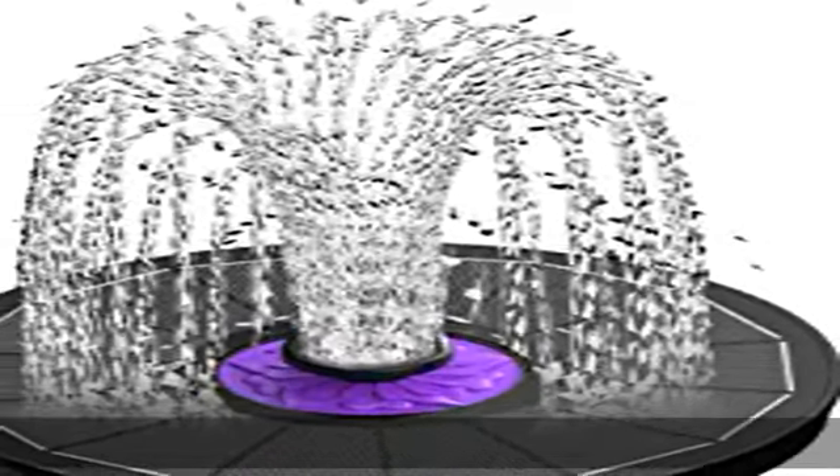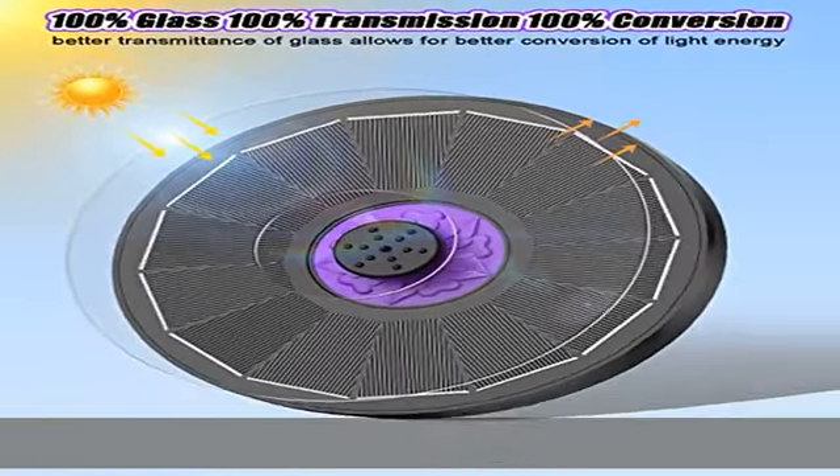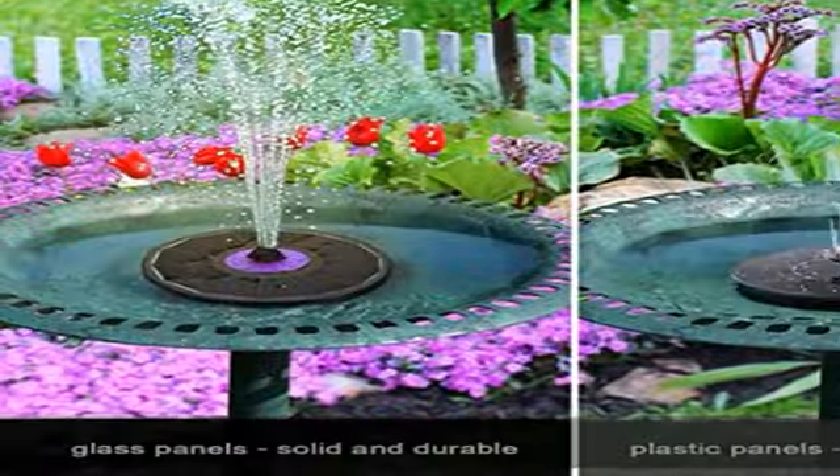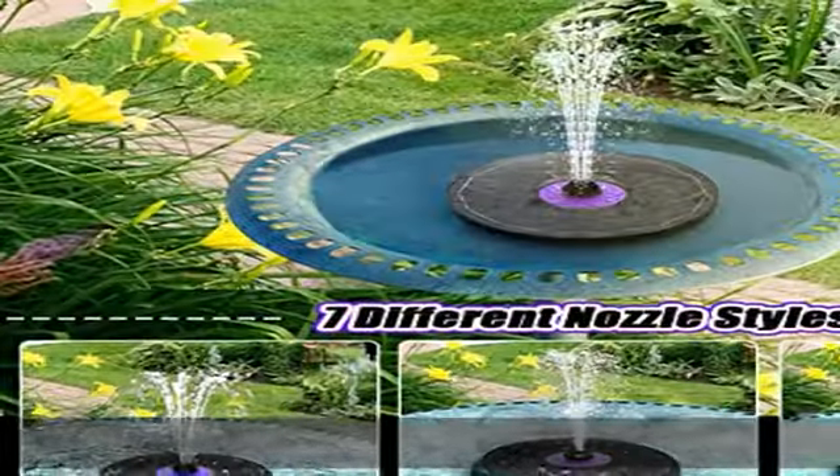The glass surface gives the fountain a very high-end look and a good texture, and the purple pattern in the center looks like a flower bud. It will undoubtedly be the most beautiful fountain pump you have ever seen, adding a view and fun to your garden.